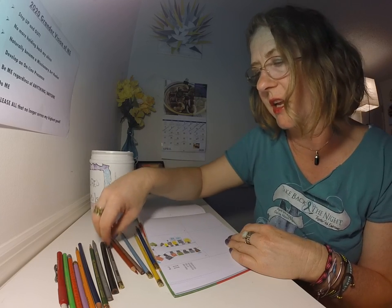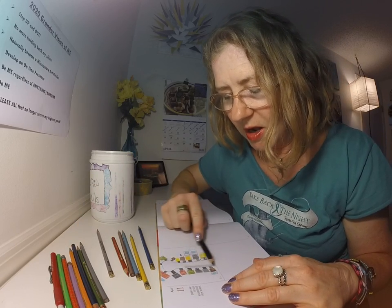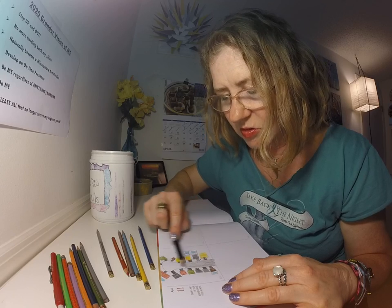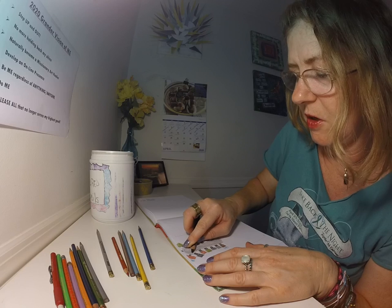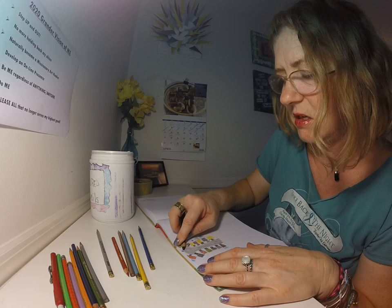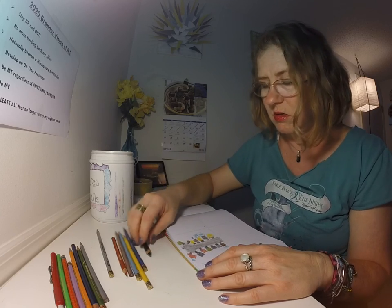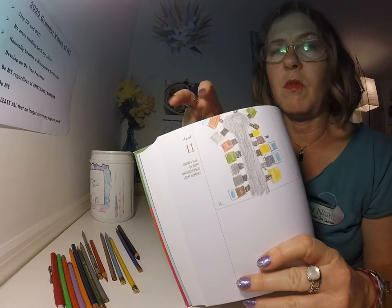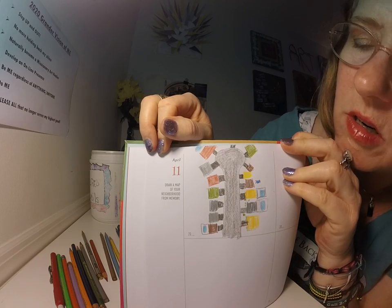I hope that you're able to draw with me — I would very much like for you to draw with me. I've mentioned before that in 2020 one of my goals is to spend 20 minutes drawing a day or doing some kind of art-related activity, because it helps presence you and brings you back to the moment. So this is my drawing for the day — April 11th — draw a map of your neighborhood from memory.